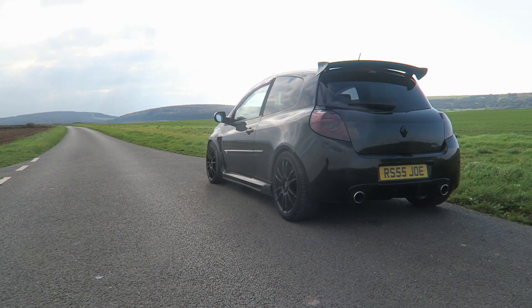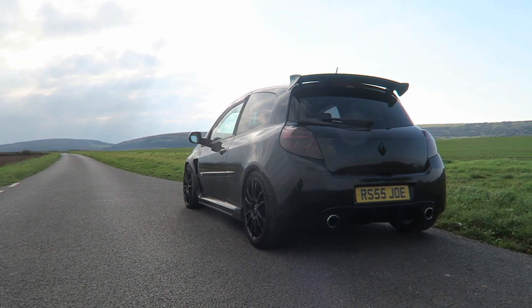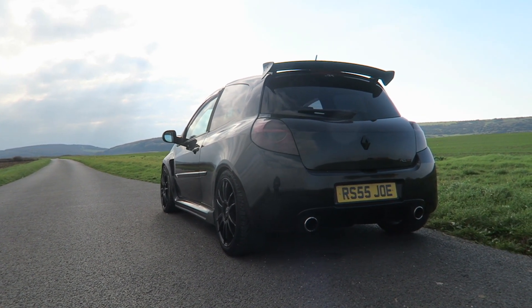Guys, welcome back to the channel. Today we have the keys to an RS200 Clio, one of the cars that I've actually shot in the past but it was raining. So today I've picked this up from my friend Ian to go and B-road bash, go and see what it's like in comparison to other hot hatches — or mediocre French hatches as some people call these — on a couple of B roads, and check out what it's like for a young driver, because I think there's a lot of people watching this who may want one of these.